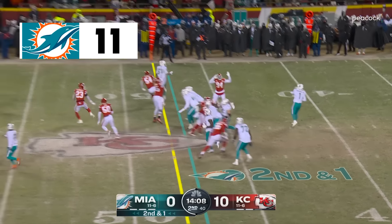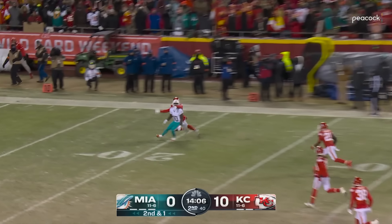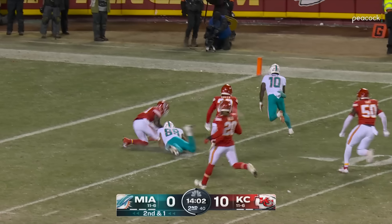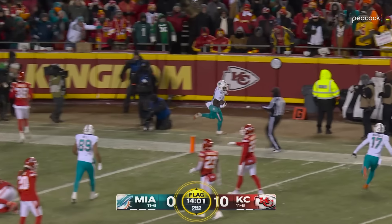Second and one — Tua off Banks, takes the shot downfield for Hill, gotta come back — Tyreek got it inside the 10, keeps running to the end zone, touchdown Tyreek!